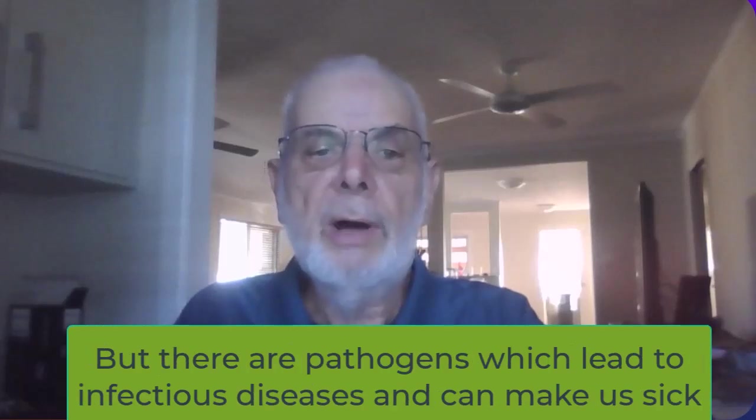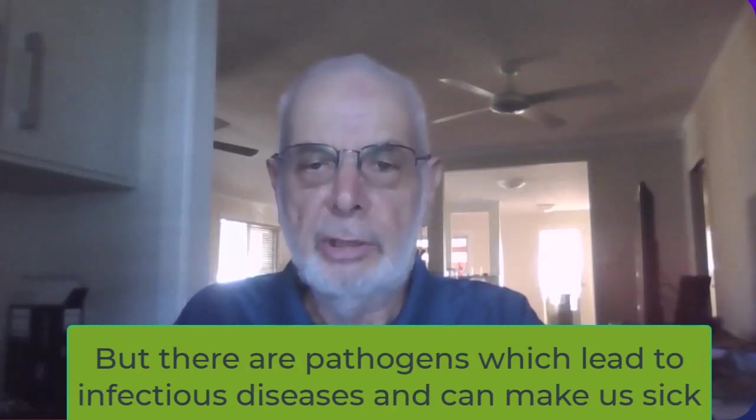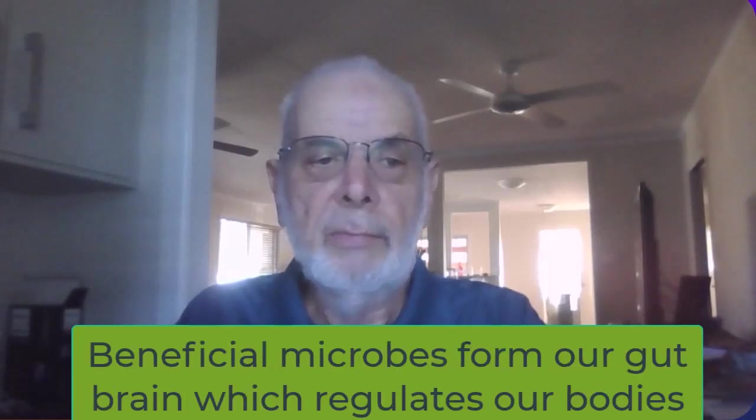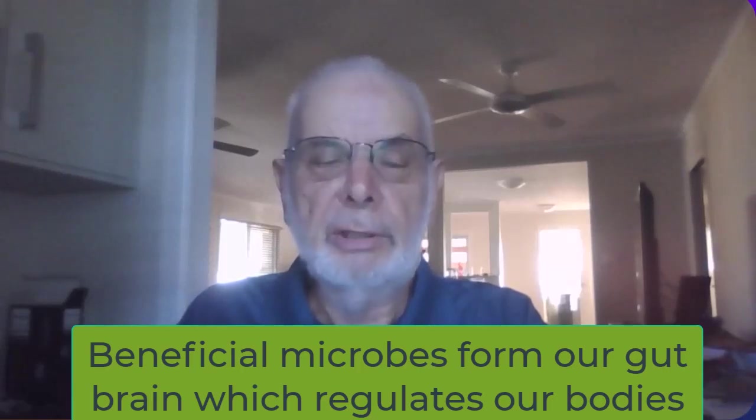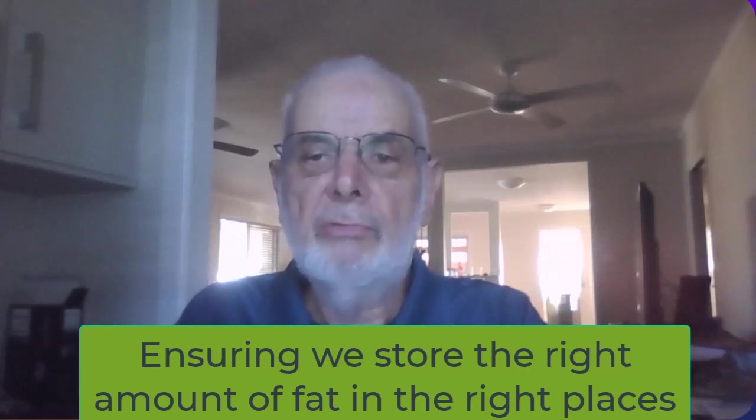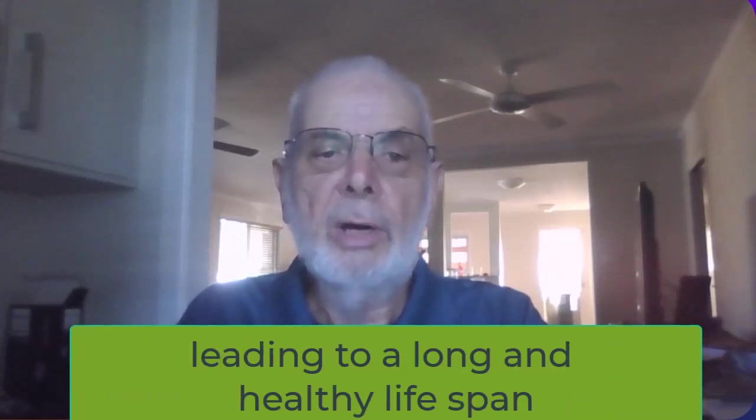But there are also harmful microbes — pathogens — which lead to infectious diseases and can make us sick or kill us. Beneficial microbes form our gut brain, which regulates our bodies, specifically ensuring we store the right amount of fat in the right places, leading to a long and healthy lifespan.